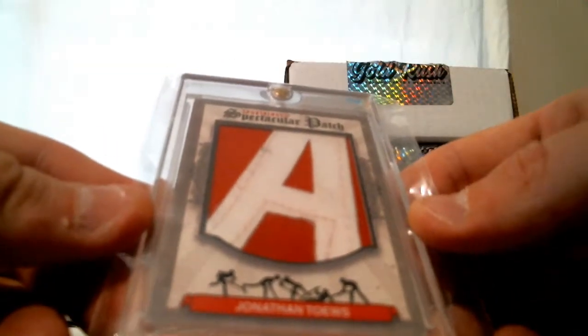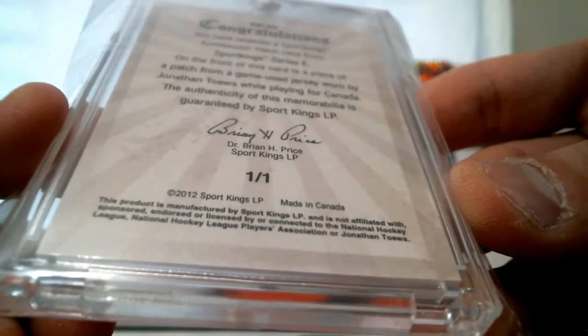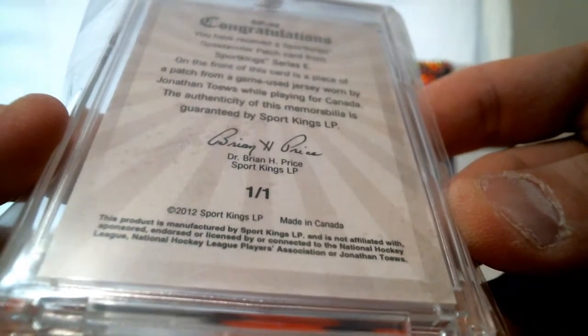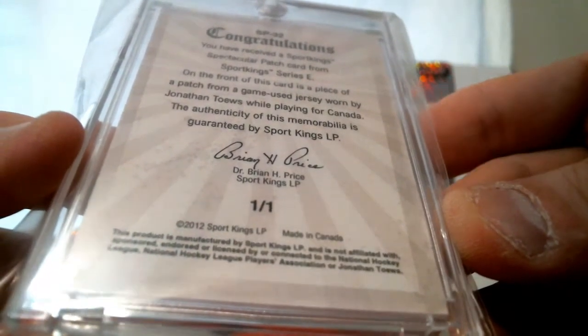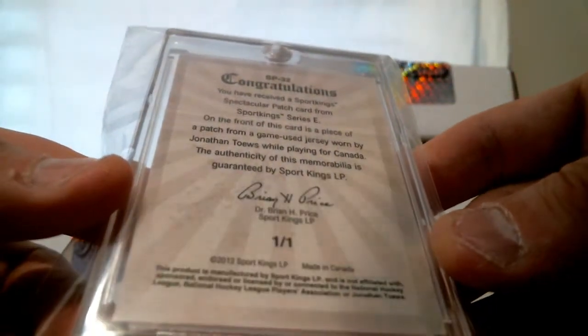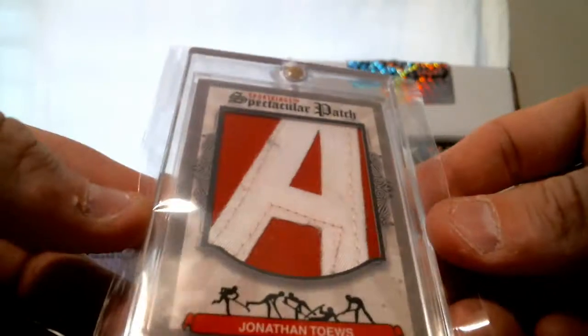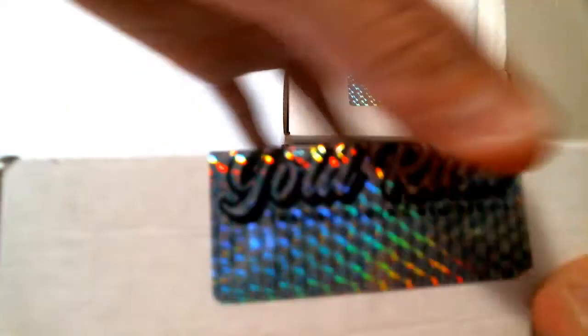We have a spectacular patch — Sport Kings letter patch, the letter A. Jonathan Toews. It is a one of one. Jonathan Toews from Sport Kings Series E. On the front of this card is a piece of patch from a game-worn jersey worn by Jonathan Toews while playing for Canada. Jonathan Toews letter A patch. Box number three.